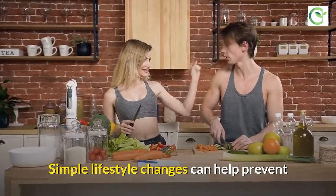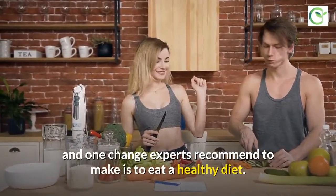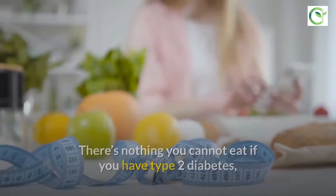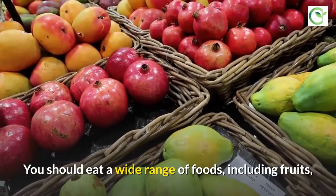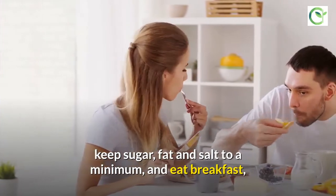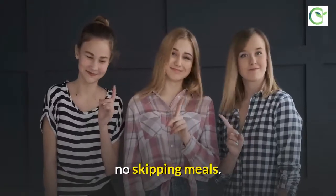Simple lifestyle changes can help prevent and reduce high blood sugar levels, and one change experts recommend is to eat a healthy diet. There's nothing you cannot eat if you have type 2 diabetes, but certain foods should be limited. You should eat a wide range of foods including fruits, vegetables, and some starchy foods like pasta. Keep sugar, fat, and salt to a minimum, and eat breakfast, lunch, and dinner every day — no skipping meals.